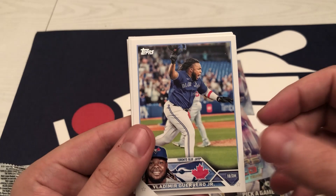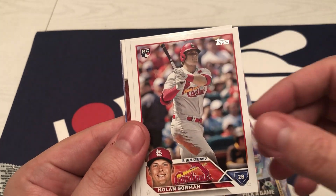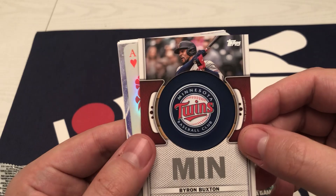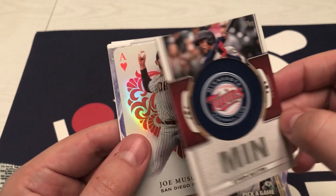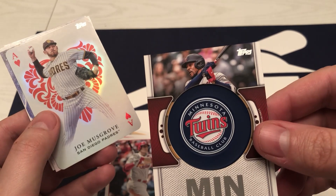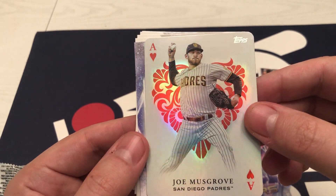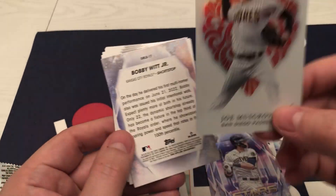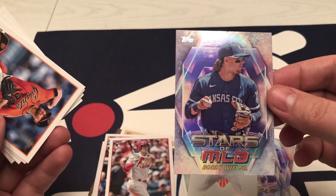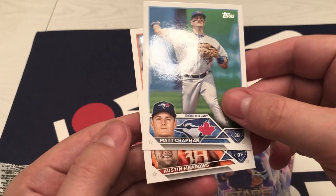Amora, there's Vladdy, Votto, Miller, Stotz, Marte, there's a Nolan Gorman. Torres, and there you go — Byron Buxton relic. These are all right, they're not numbered or anything, not a terrible looking card but could still do without them. There's a Musgrove — All Aces, that's a cool insert. And there's Bobby Witt, Stars of the MLB. Cobb, Naylor, Chapman, and Meadows.